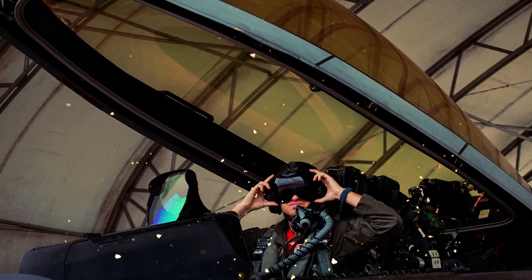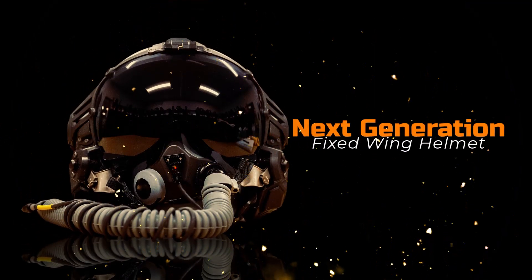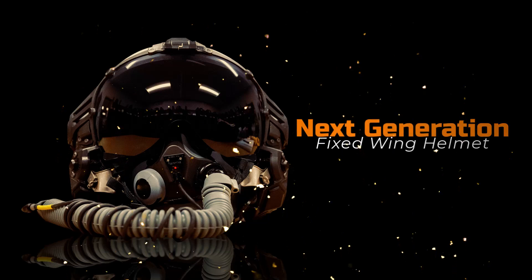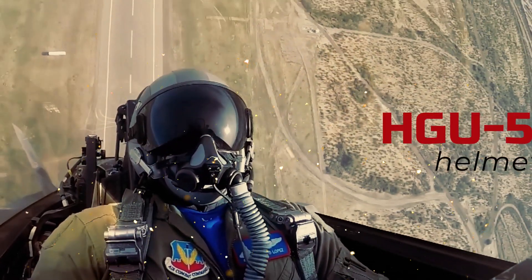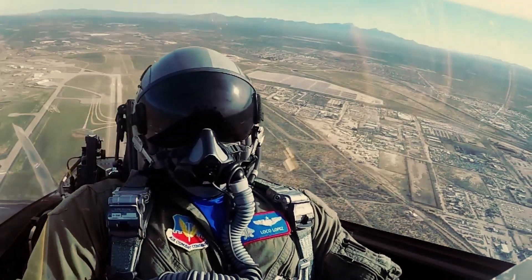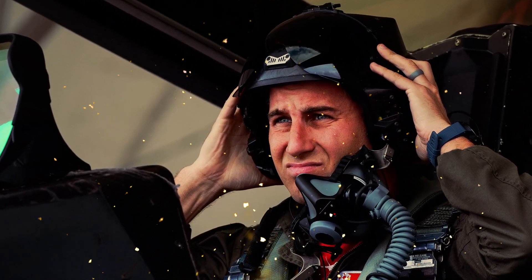Last year, F-22 pilots successfully tested a new helmet that is revolutionizing the world of fighter pilots. This high-tech design, called the Next Generation Fixed Wing Helmet, provides unparalleled visibility and mobility in the cockpit, making it a massive improvement over previous ones. It is a replacement for the outdated 1980s-era HGU 55P helmet. Made with lightweight carbon fiber materials, this new design ensures a cooler experience for pilots. Moreover, it accommodates helmet-mounted cueing systems and night vision goggles, which are crucial for pilots during night missions or difficult maneuvers.